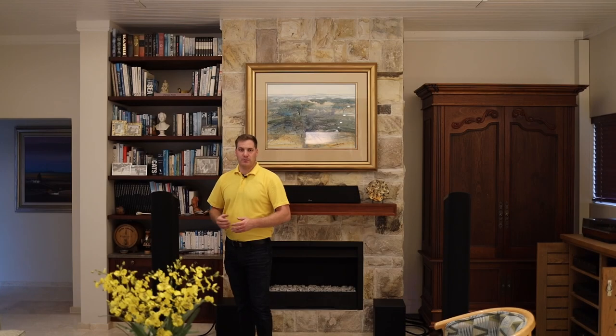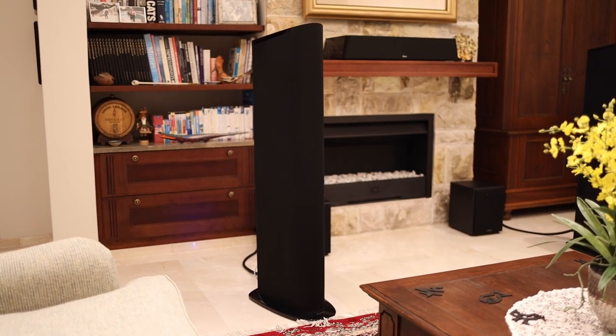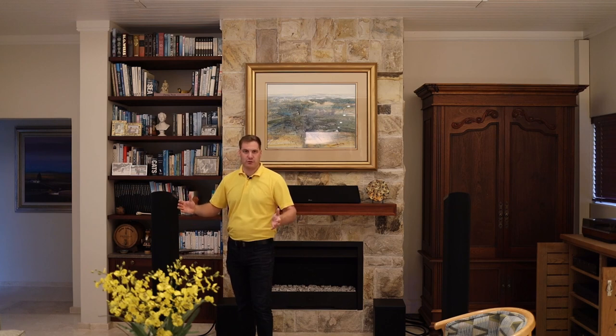The basis of this hidden home cinema solution started with this pair of GoldenEar Triton 1 floor-standing hi-fi speakers. Our client had these already from his previous house and had chosen them as his primary home cinema and stereo listening speakers in this room. We've built out the system with these as the central focal point and added additional speakers to complement a Dolby Atmos surround sound system.